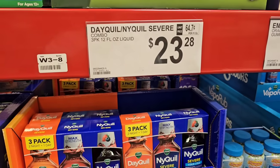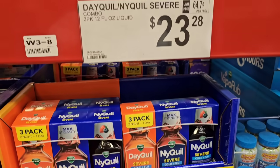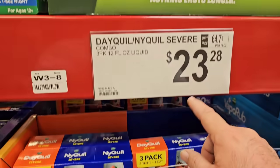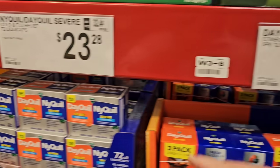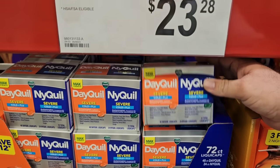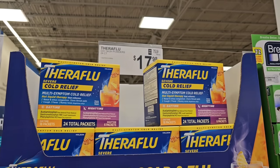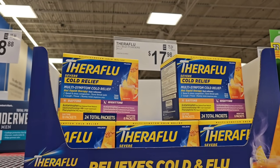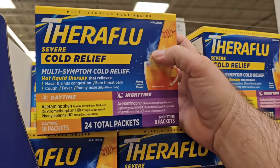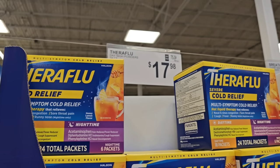Now we're going to check some of the medicines people have been asking about. One of them being DayQuil — this is a three-pack of DayQuil, NyQuil Severe, and NyQuil Severe max strength. It is a three-pack for $23.28. The name brand NyQuil and DayQuil Severe would be $72 total, $48 each. Someone was asking if I could find Theraflu here at Sam's Club. They have it here — Daytime and Nighttime, 24 count, $17.98.